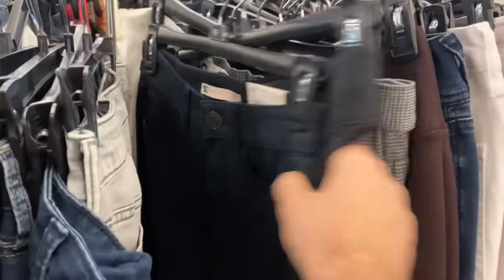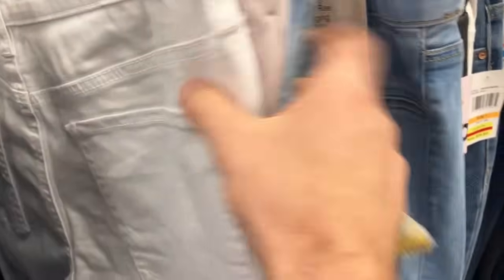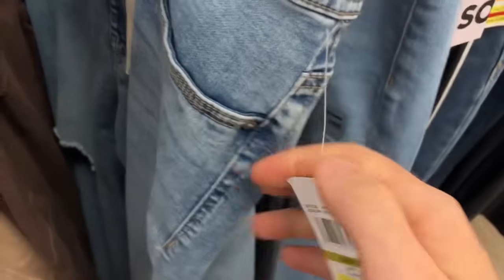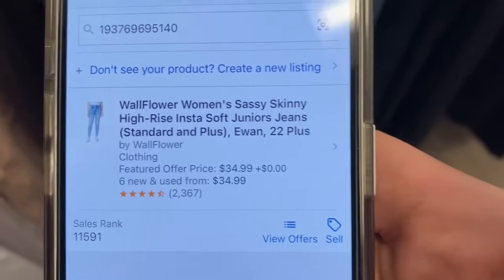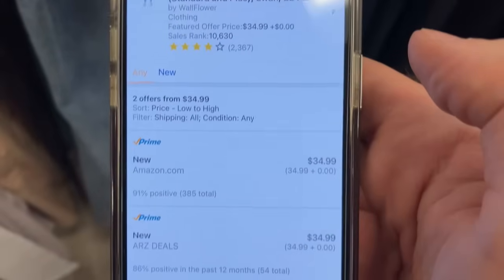I'm looking at this pants rack. There's a few brands I can find to resell on Amazon, but I'm mainly looking for a brand called Wallflower — they make jeans. I found a pair marked down to $12, so these would be $6 at the register. Gave them a scan with the Amazon Seller app and they're currently selling for $34.99 with a great sales rank and over 2,000 reviews. It's about a $20 profit right there. Goes in the cart.